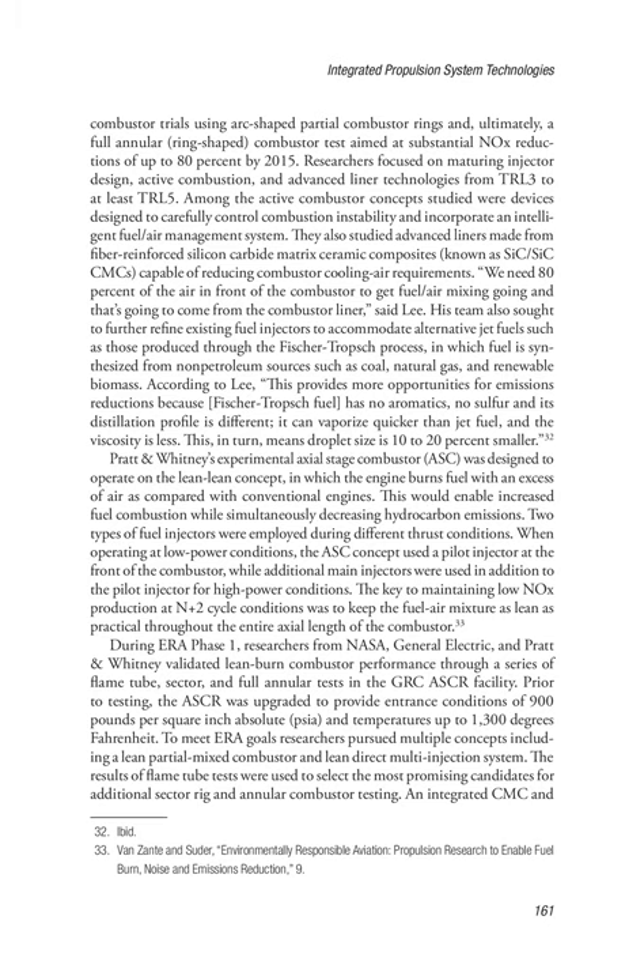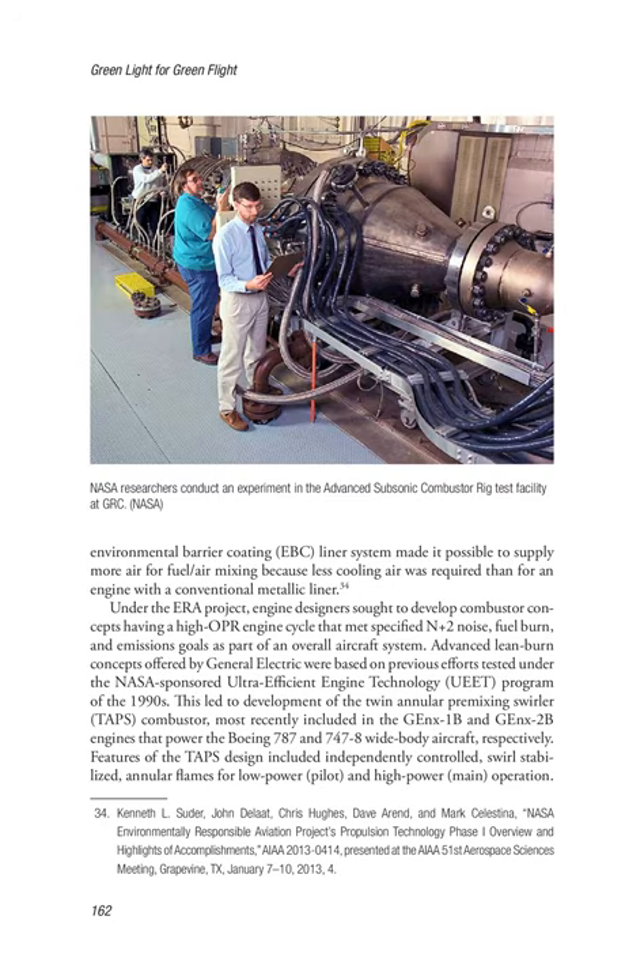During ERA Phase 1, researchers from NASA, General Electric, and Pratt & Whitney validated lean burn combustor performance through a series of flame tube, sector, and full annular tests in the GRC ASCR facility. Prior to testing, the ASCR was upgraded to provide entrance conditions of 900 psia and temperatures up to 1,300 degrees Fahrenheit. To meet ERA goals, researchers pursued multiple concepts including a lean partially mixed combustor and lean direct multi-injection system. The results of flame tube tests were used to select the most promising candidates for additional sector rig and annular combustor testing. An integrated CMC and Environmental Barrier Coating (EBC) liner system made it possible to supply more air for fuel/air mixing because less cooling air was required than for an engine with a conventional metallic liner.